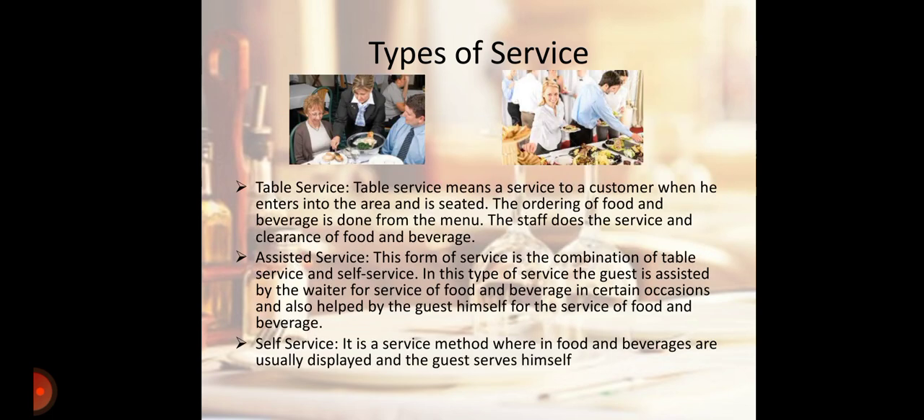First is Table Service. Table Service means a service to a customer when he enters into the area and is seated. The ordering of food and beverage is done from the menu. The staff does the service and clearance of food and beverage.